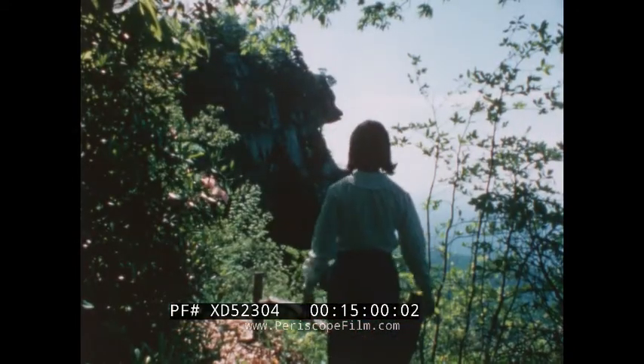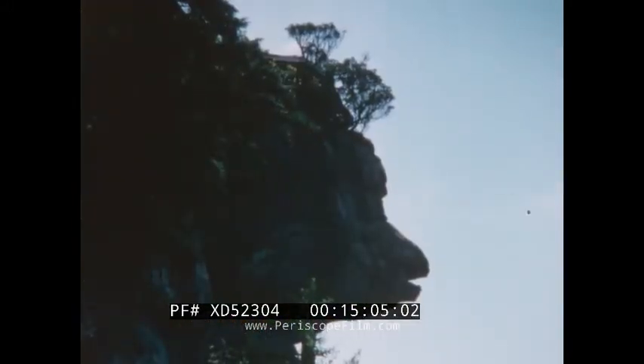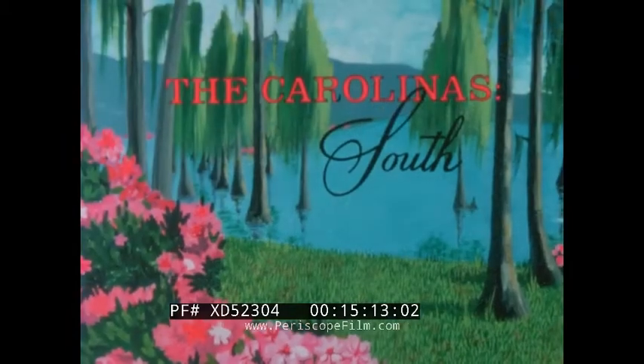This unusual formation is known as Dog Rock, shaped by time and the elements to resemble the head of a dog. Caesar's Head — a sample of nature's handiwork in the Carolinas South.